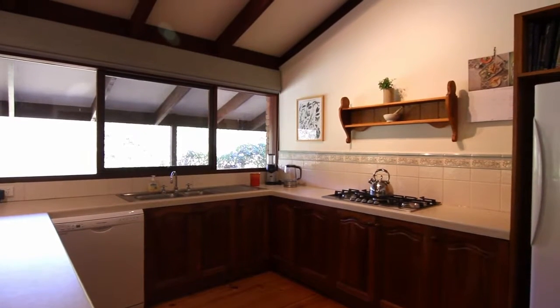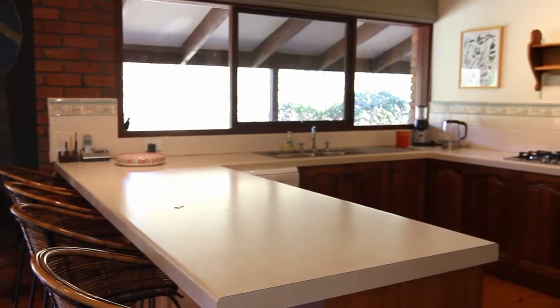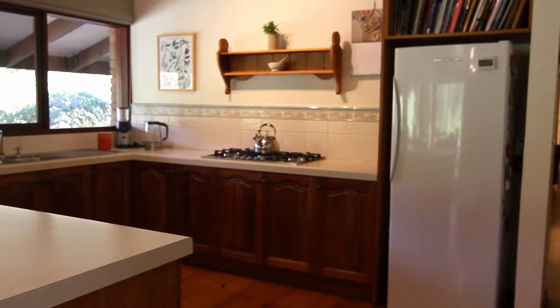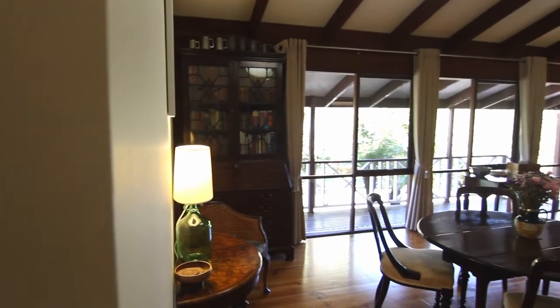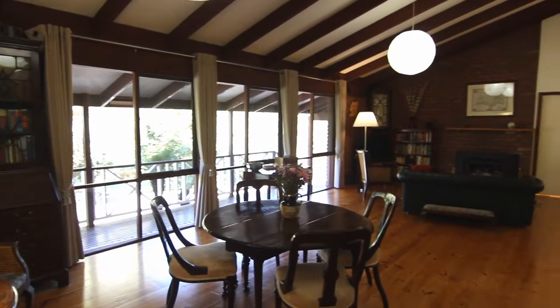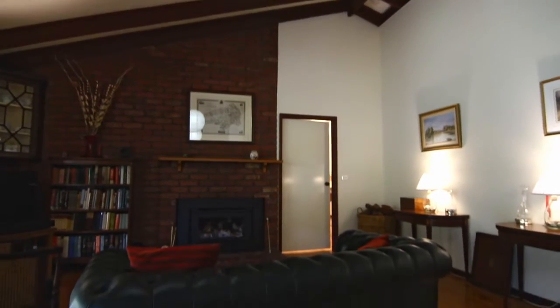Adjoining the dining area is a large blackwood timber kitchen complete with new oven, cooktop and dishwasher, loads of bench and cupboard space, and a breakfast bar — a wonderful space for a growing family.